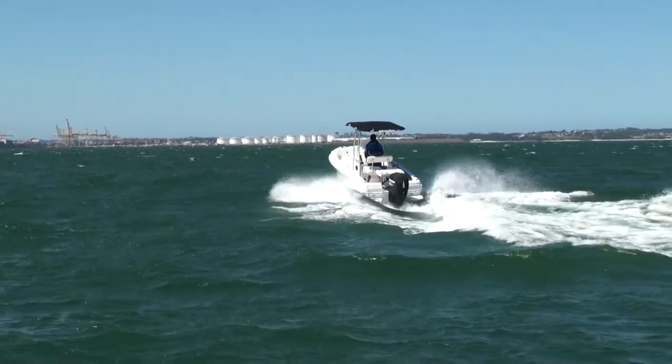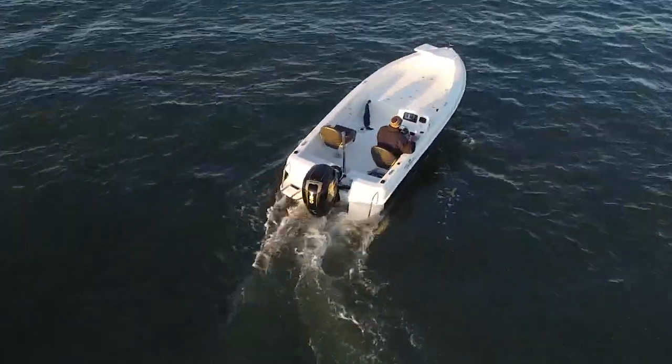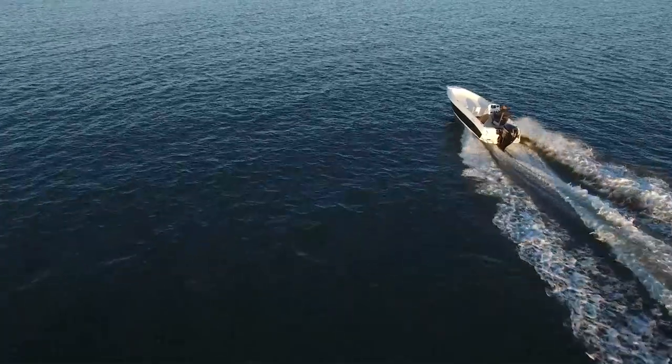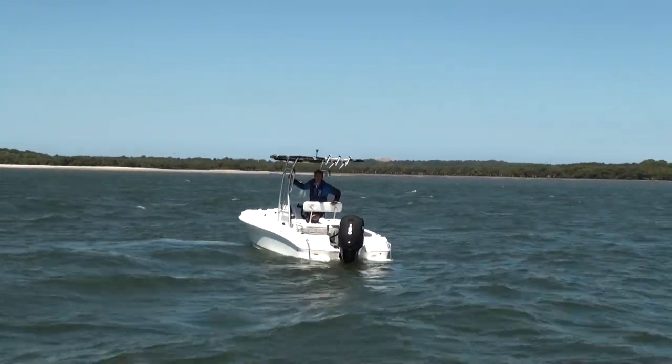We've got the centre console version of it today. We've tried the side console and it's definitely probably in the top two boats we've ever driven. Well, it's going to test the centre console — a bit of a weight distribution change — to see how it handles these conditions.